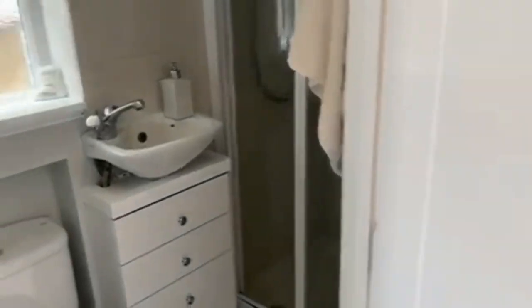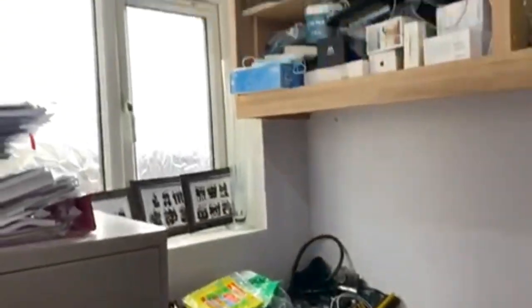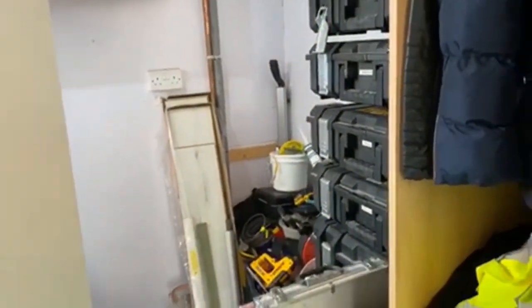To start with, we've got a very handy downstairs toilet and shower room on the ground floor — a nice addition there. Through here we've got what was formerly the kitchen. It's now sort of a study but could be a utility room. There is plumbing in here, so it could be a utility room or used as a study.